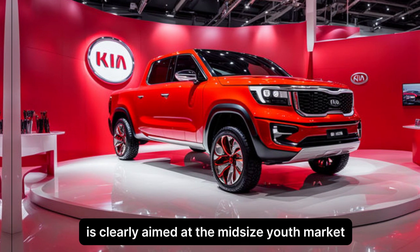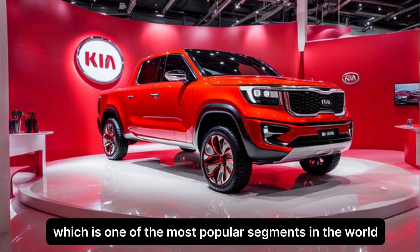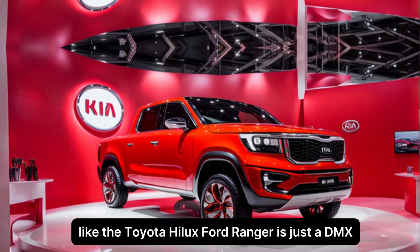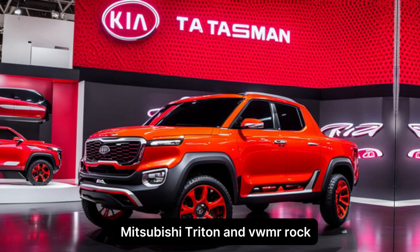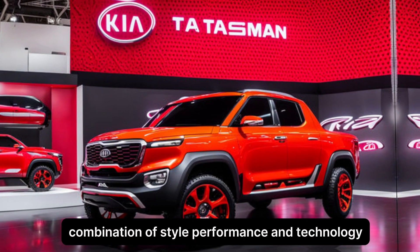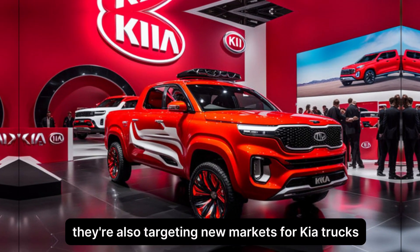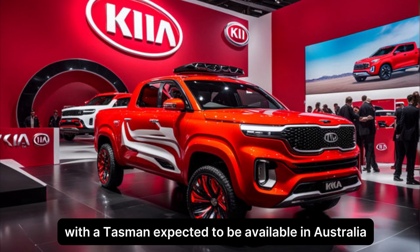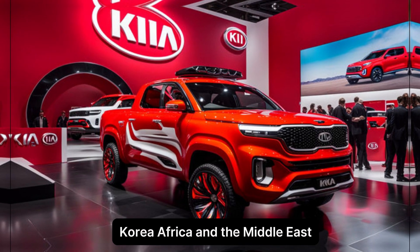The Kia Tasman is clearly aimed at the mid-size ute market, which is one of the most popular segments in the world. It will be going up against established rivals like the Toyota Hilux, Ford Ranger, Isuzu D-Max, Mitsubishi Triton, and VW Amarok. Kia is hoping to win over buyers with the Tasman's best combination of style, performance, and technology. They're also targeting new markets for Kia trucks, with the Tasman expected to be available in Australia, New Zealand, Southeast Asia, Korea, Africa, and the Middle East.